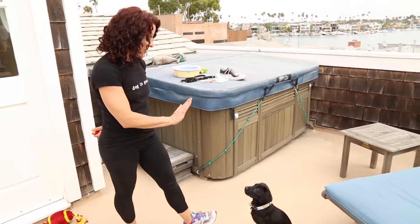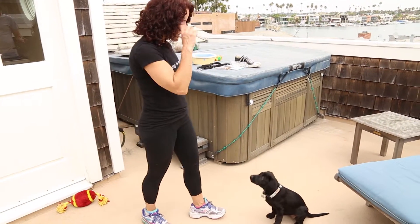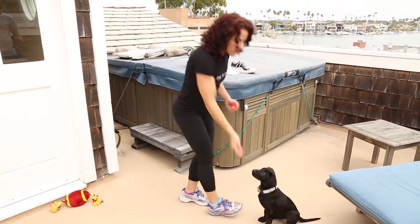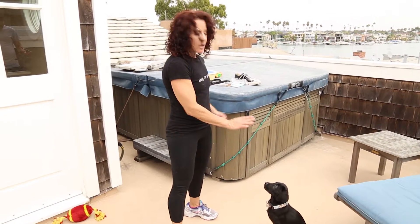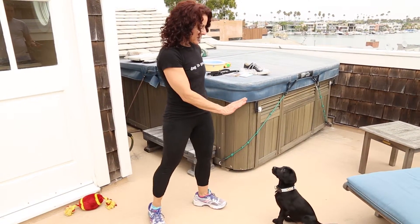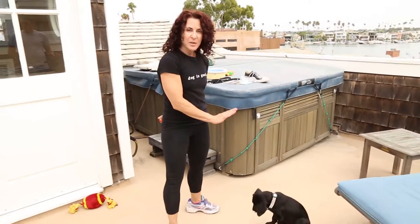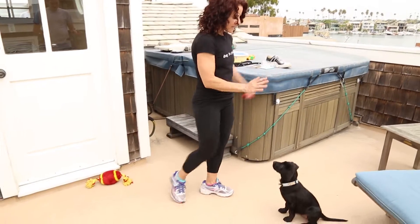Stay. Stay. Good girl. So to help the puppy be successful — stay. We are here, and I'm clicking to remind her: yes, you're doing exactly what you need to be doing. Stay. Good girl.